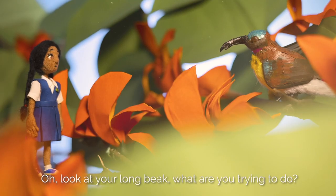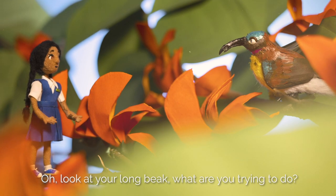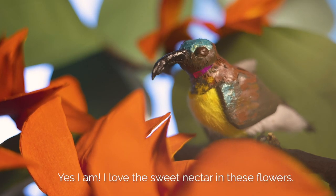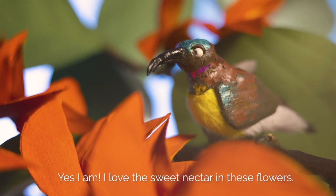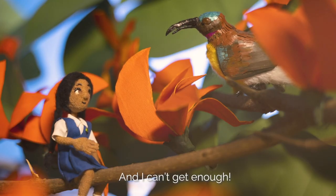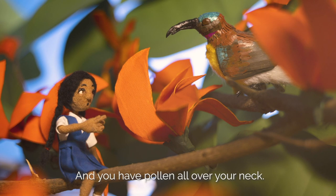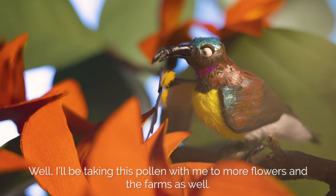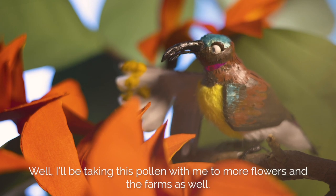Like the sun bird. Look at your long beak. Are you also sipping nectar? Yes, I am. I love the sweet nectar in these flowers, and I can't get enough. And you have pollen all over your neck. Well, I'll be taking this pollen with me to more flowers. And the farms as well.